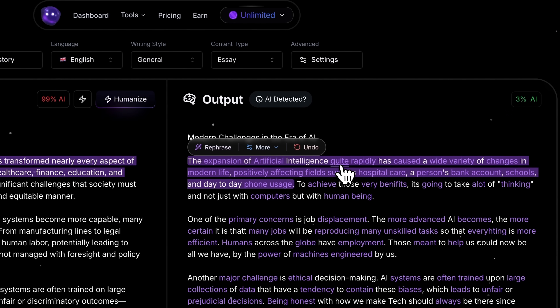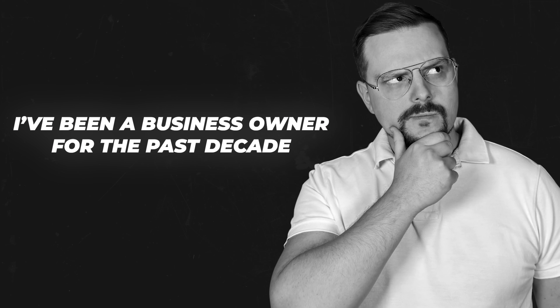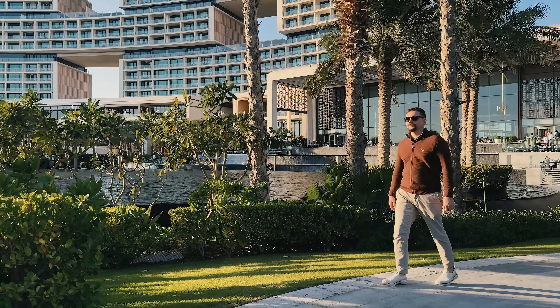But today, I'm going to walk you through the ultimate solution — a way to keep your writing original without the stress. I'm Daniel, and I have been a business owner for the past decade. On this channel, I'm sharing my insights with you.